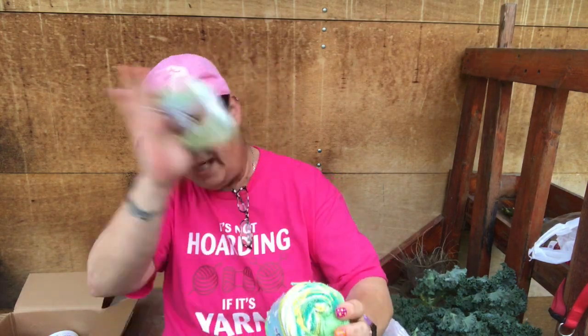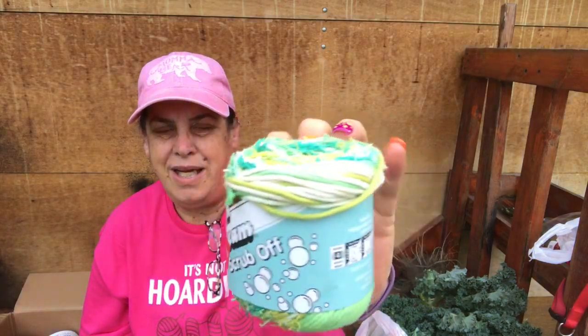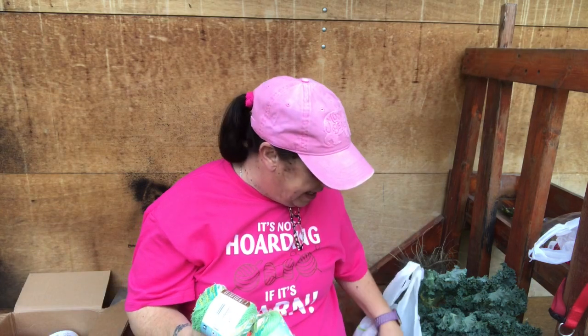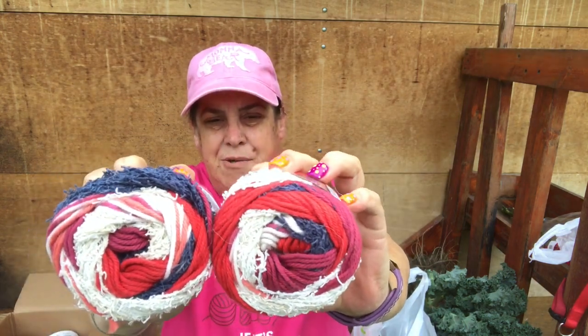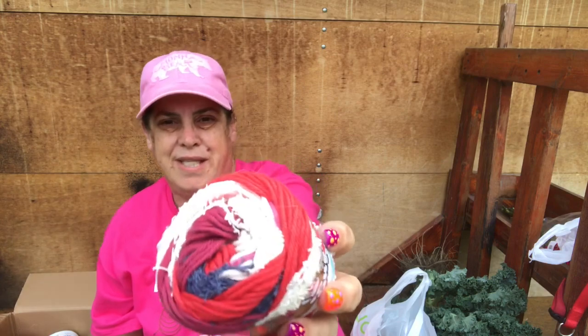I have these Lily Sugar and Cream Scrub-Offs — they were on clearance. It has the cotton yarn plus the scrubby in it, and this one is green. I have those two, and I have some more — some red, white, and blue ones with the scrubby yarn and the regular cotton yarn. Look how hairy those things are! I might take those back because that's just kind of gross.